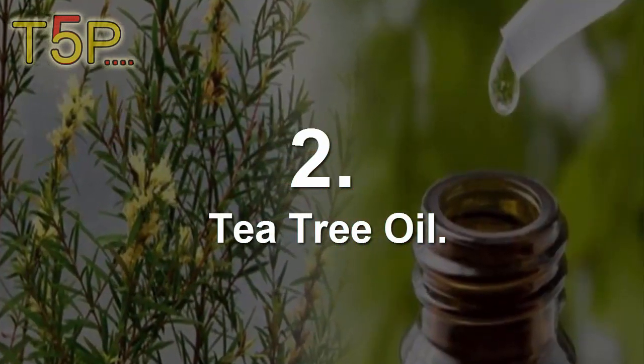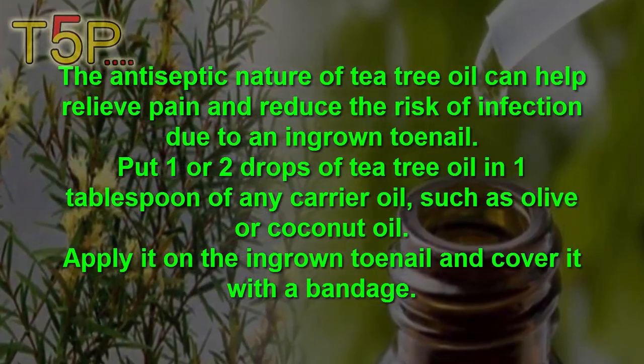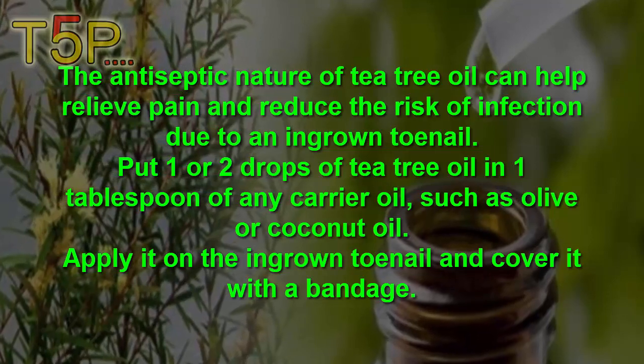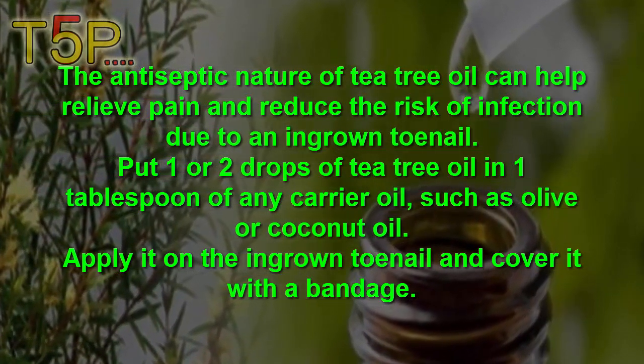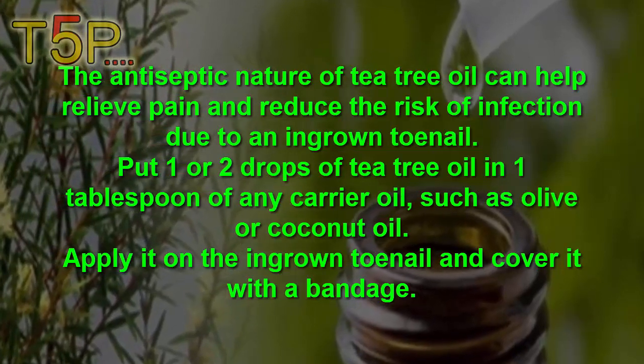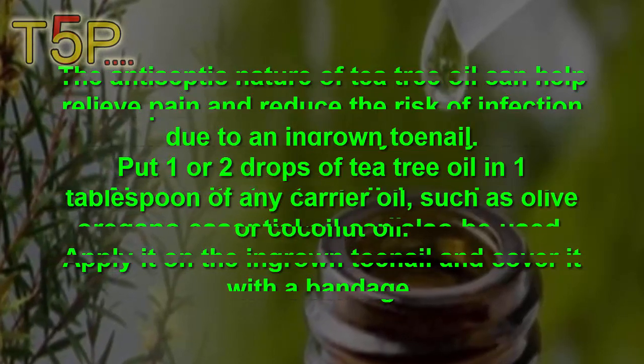2. Tea Tree Oil. The antiseptic nature of tea tree oil can help to relieve the pain and reduce the risk of infection due to an ingrown toenail. Put 1-2 drops of tea tree oil in 1 tablespoon of any carrier oil, such as olive or coconut oil. Apply it on the ingrown toenail and cover it with a bandage.